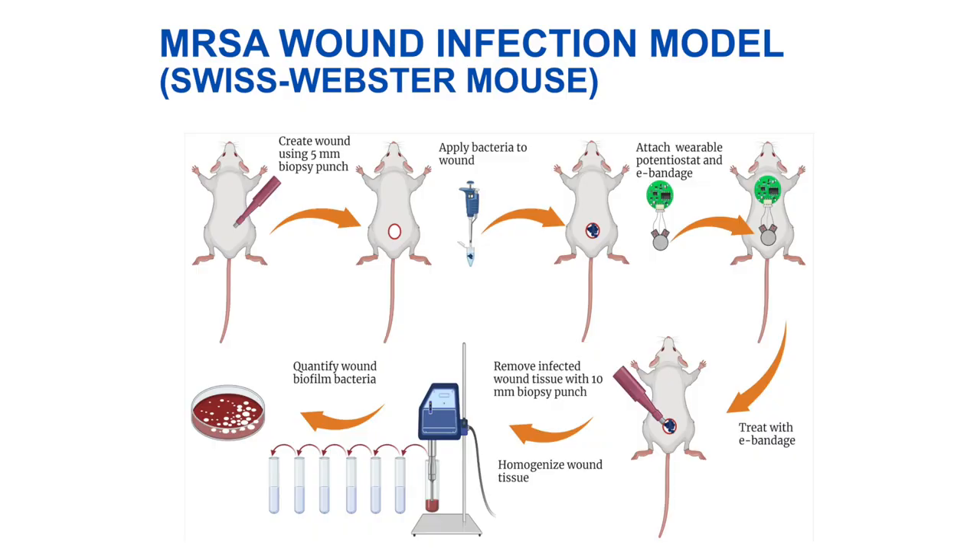We developed a MRSA wound infection model in a Swiss Webster mouse. We started off by creating an artificial punch skin wound on the dorsal back of the animal, then inoculated the animal with a methicillin-resistant Staph aureus isolate. We let the biofilm grow on the wound bed for three days, after which we attached the e-bandage and the variable potentiostat directly on the animal. Once the battery was inserted, we got a continuous production of hydrogen peroxide. We treated the animals for two days, after which we removed the tissues and quantified the colony forming unit counts of the biofilm.